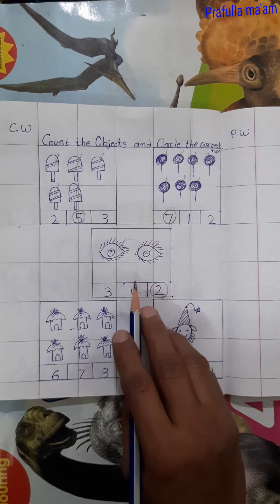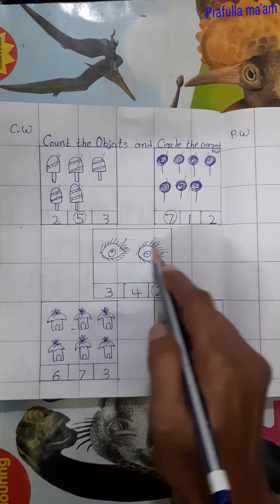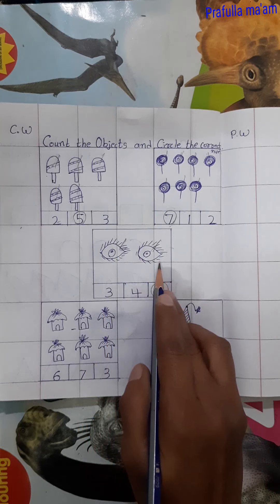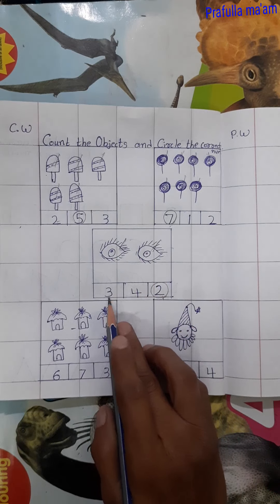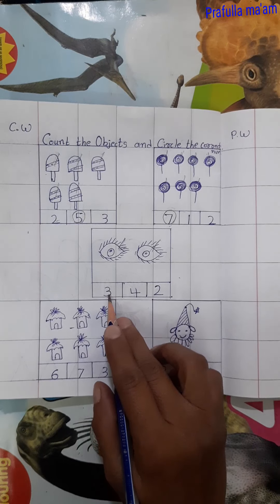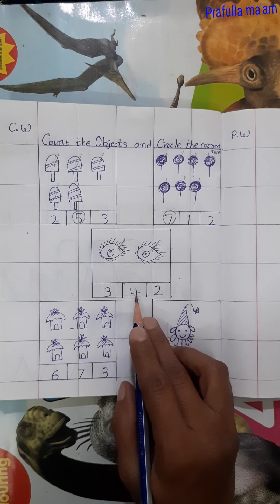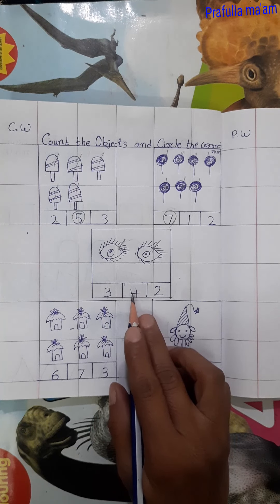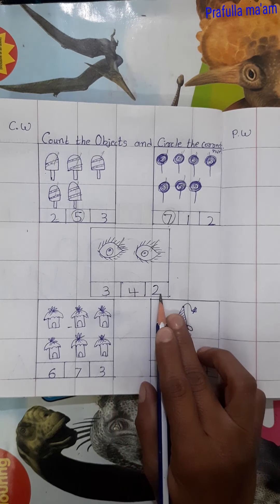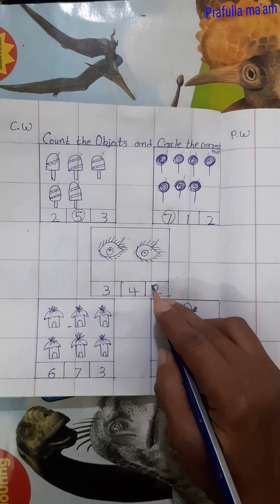Now next count this ice. 1, 2. Is it number 2? No, it is number 3. Is it number 2? No, it is number 4. Is it number 4? Is it number 2? Yes, it is number 2. So we will circle number 2.